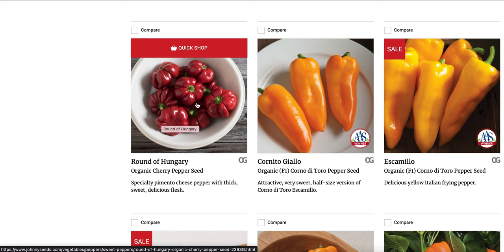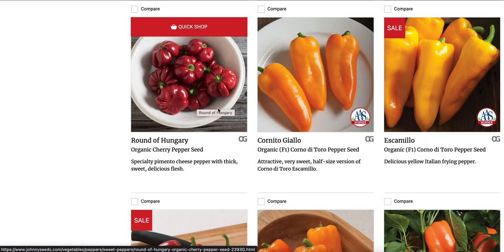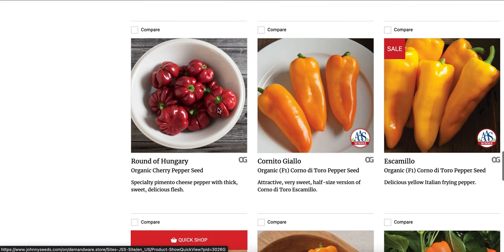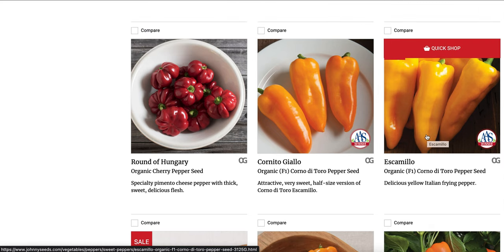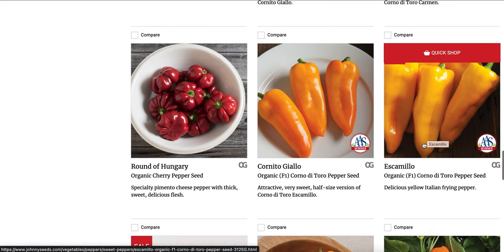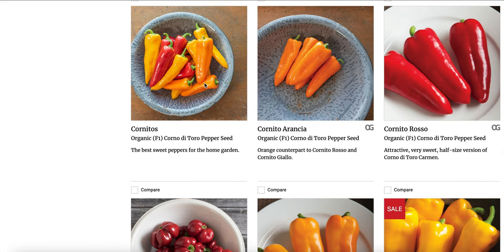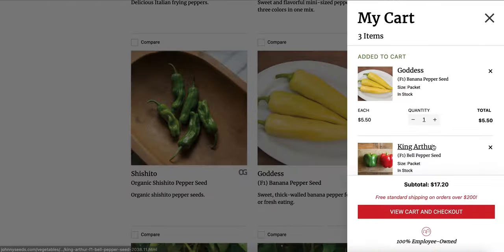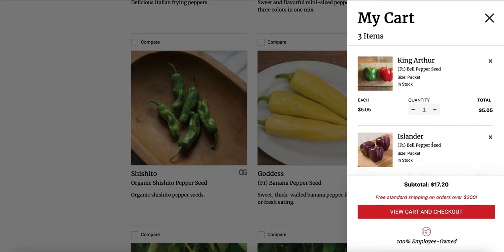Round of Hungry is another one I've always wanted to grow, but since I always add so many others to my cart I've never gotten to it. Has anybody grown this one? How has it tasted? They are beautiful. I think I like the Escamillo — it's organic, I like that. It's either that one or the cornitos, or the banana pepper. Sweet, thick walled banana pepper for pickling or fresh eating — it's hard to beat that. Let's get the banana pepper. So we've got yellow, red, green, and purple. I'm already way overboard on peppers.